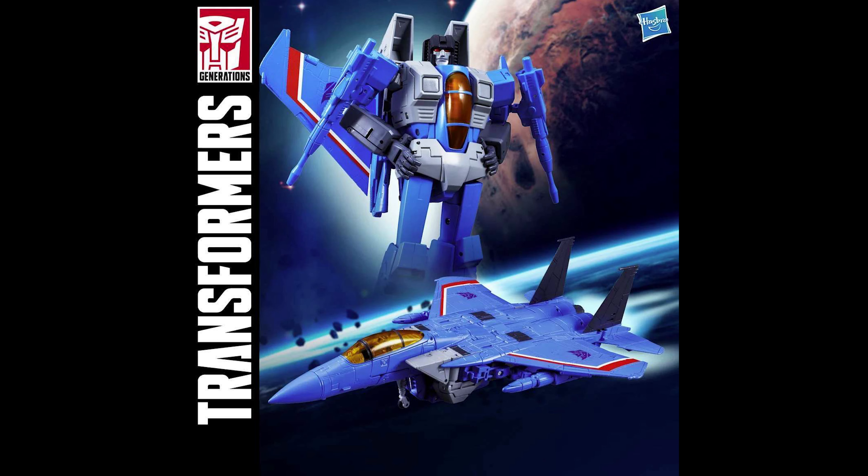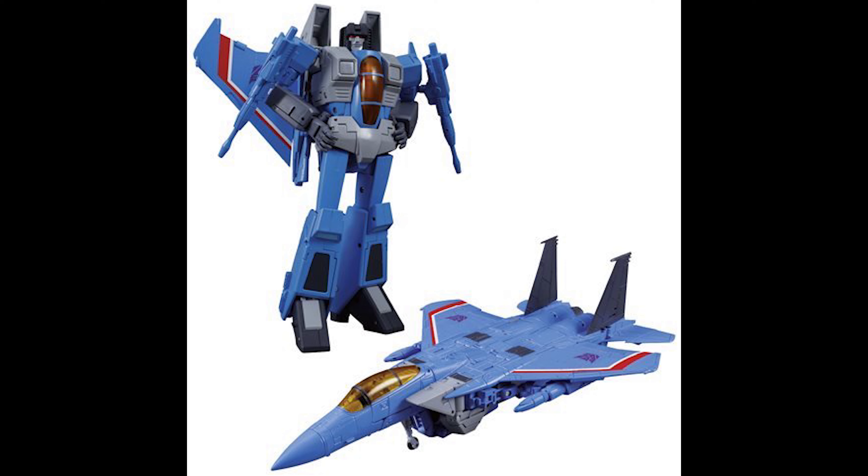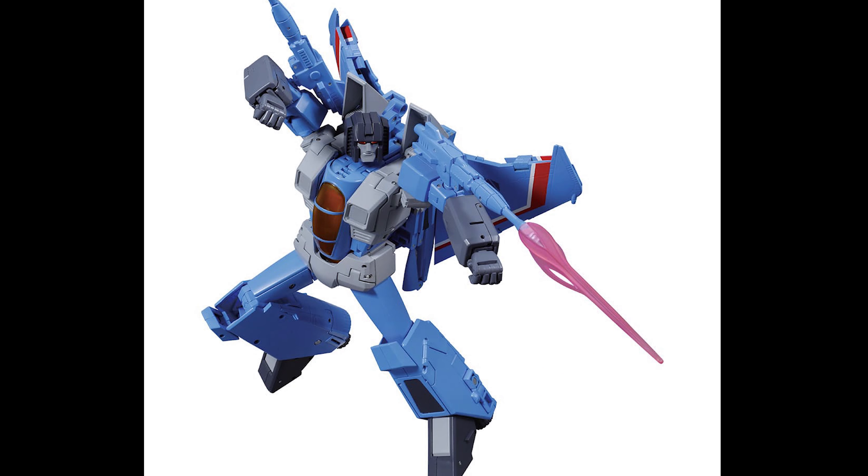Number one: Hasbro Transformers Masterpiece Edition MP-52 Thundercracker 2.0. This fabulous release is positively loaded with gear and awesome accessories, including an alternate surprise face, null ray cannons, blast effects, a collector card, and a display stand — and so much more. Bring home Thundercracker as he appeared in the original Transformers cartoon with a Boeing F-15 alternate mode. The time to order is now so you do not miss out!